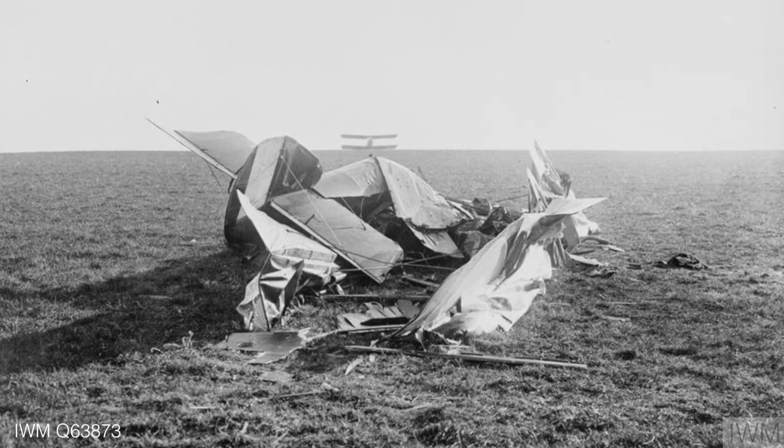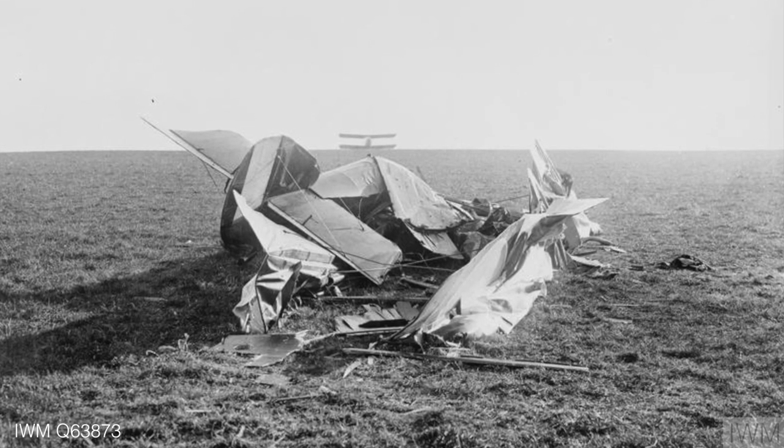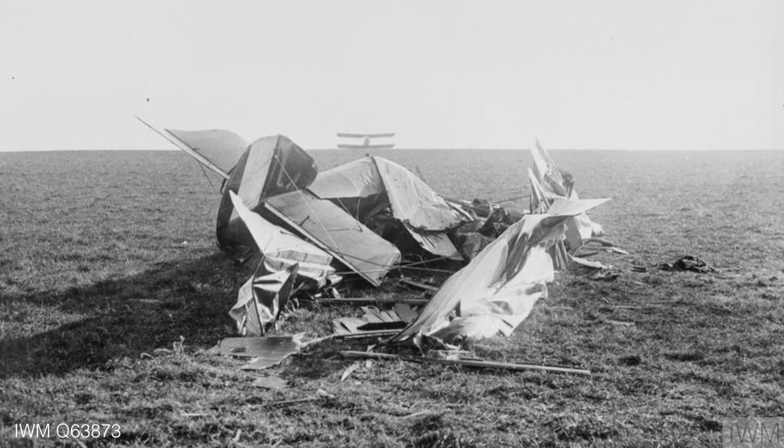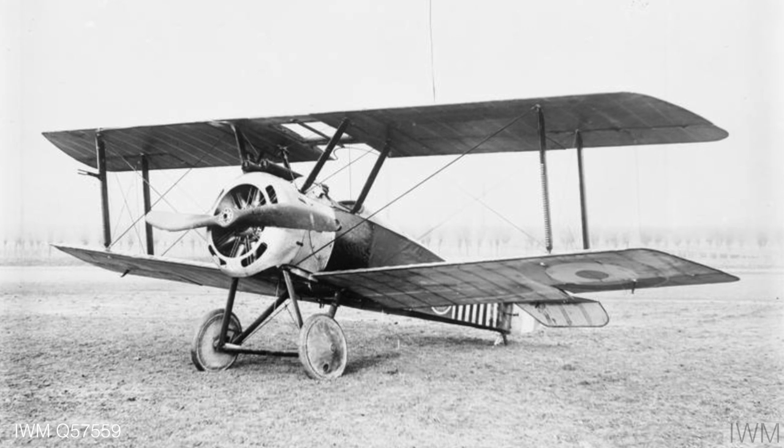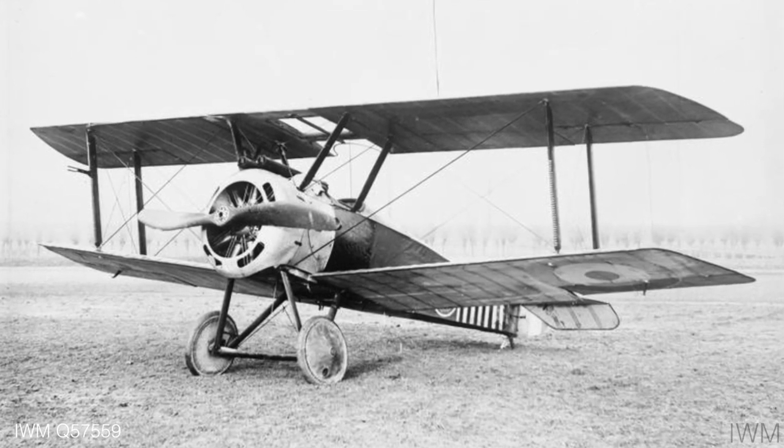It was actually a very difficult plane to fly — during training they lost quite a few airmen because of this difficulty. Amazingly, the fuel tank is behind the pilot's seat. 75 percent of its weight was concentrated in the first seven and a half feet of the aircraft, which is an awful lot, so it was quite twitchy.